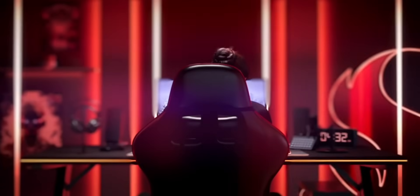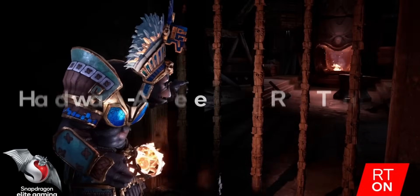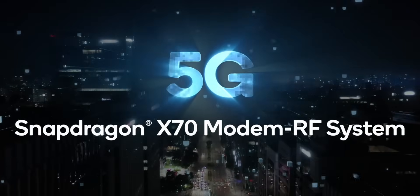Gaming on the Snapdragon 8s Gen 3 is a sheer spectacle. It introduces real-time hardware-accelerated ray tracing, delivering cinematic-quality graphics directly on your mobile device. The chipset's powerful Adreno GPU processes billions of ray intersections per second for lifelike lighting and reflections.